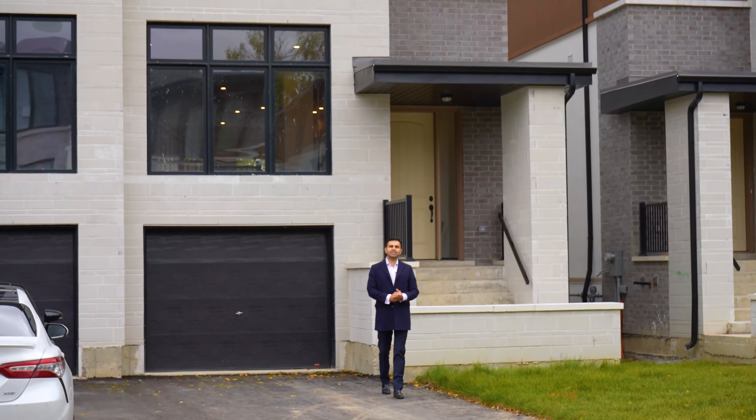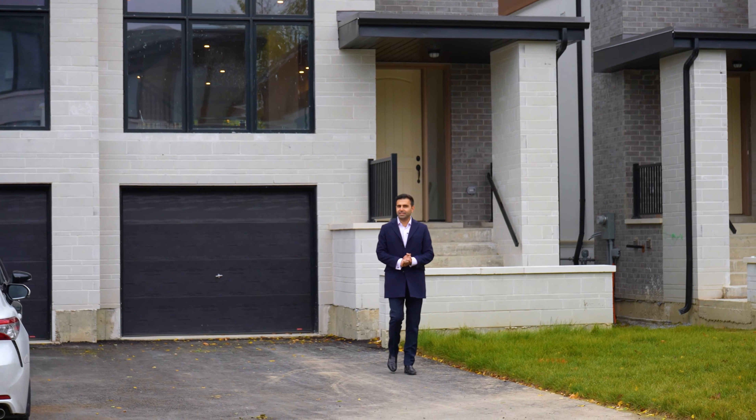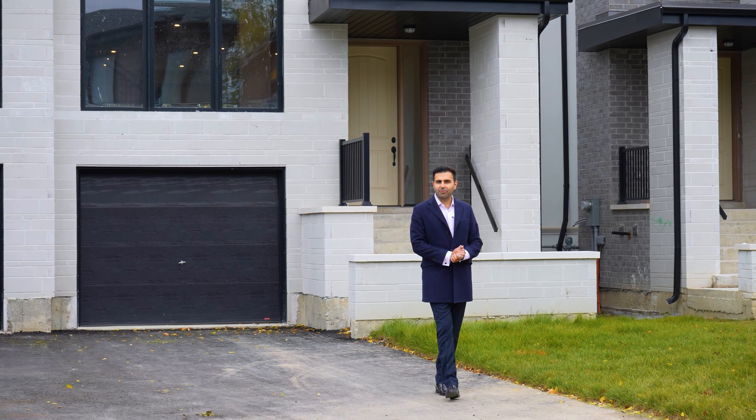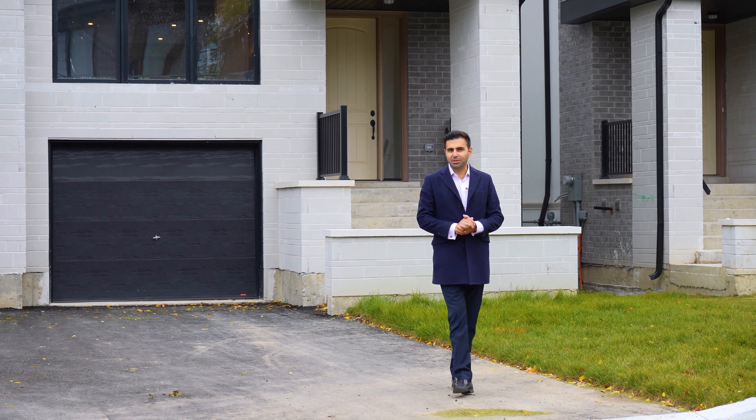Hello everyone. This is Reza Karbasi and welcome to our new listing located at 19 Direzze Court in the highly in-demand neighborhood of Mill Pound in the heart of Richmond Hill.